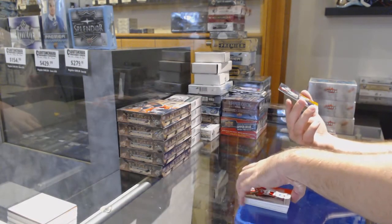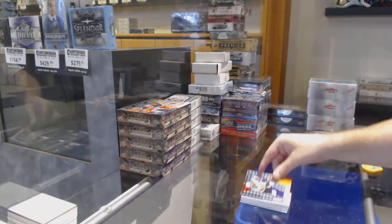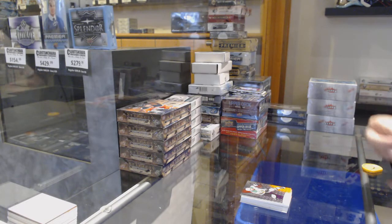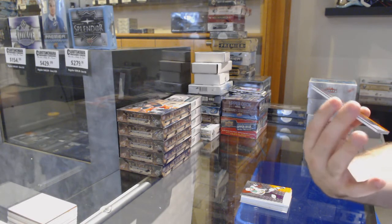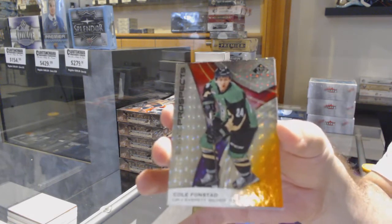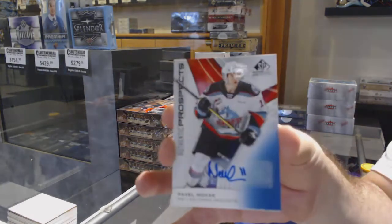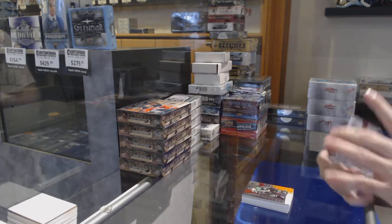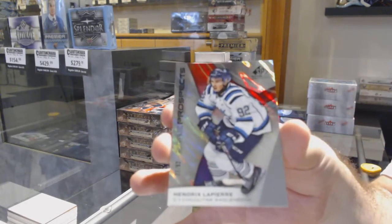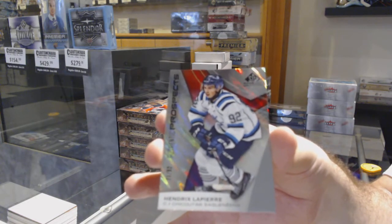We've got a Ryan Merkley, number 122. We've got a Cole Fonstad, number 191. We've got a Pavel Novik, base auto. And we've got a Hendrix Lapierre, 71 of 92. Here we go folks, let's go — thank you!